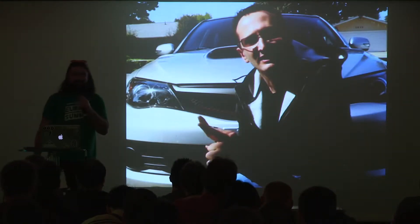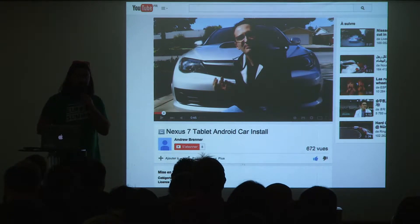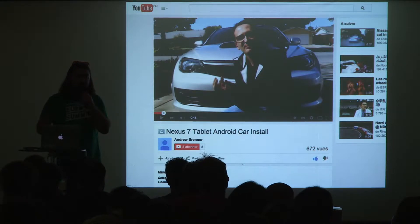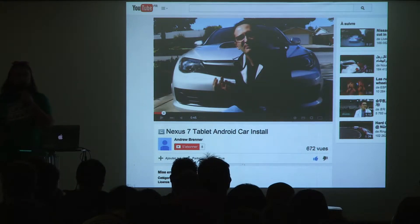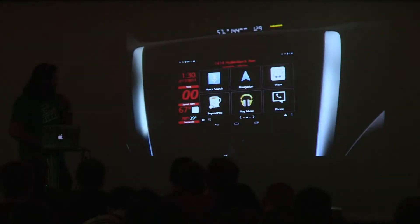This guy is Andrew Brenner. He made a YouTube video — not many views, something like 600 — but there was a lot of talking about it on XDA, around 2014. As you can see, he's in front of an STI — a Subaru car which is supposed to be pretty fast. The video is not indexed on YouTube, but you can still find it by searching Google for the link.